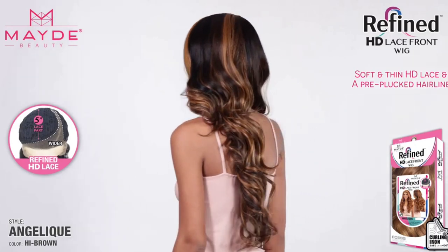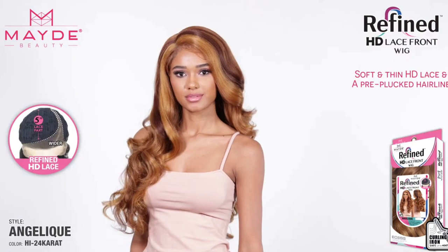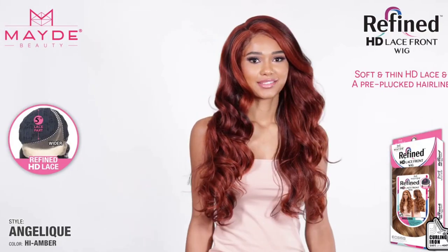Last from Maid, we have the Maid Beauty Synthetic Hair Refined HD Lace Front Wig, her name is Angelique. This is $29.94 over at wigtypes.com. The color shown is High 24 Carat. There is already a review out on this that I did watch, so I won't be reviewing this, but I still think it's a gorgeous unit. It comes with a 5-inch deep part type parting space, soft and thin HD lace, and a pre-plucked hairline. The texture is throwing me off and there's too much hair coming to the front — it definitely needs more layering. Let me know if you guys own Angelique and want me to review her anyway.